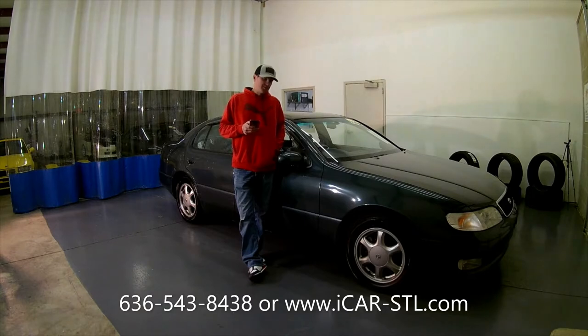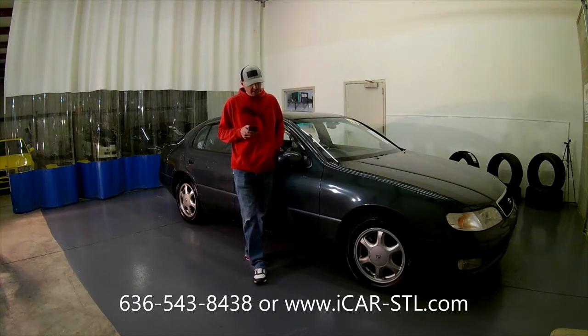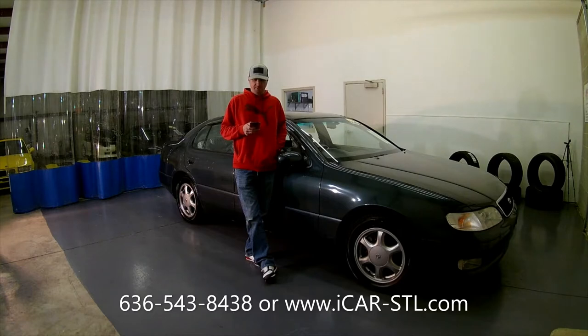It is an automatic transmission, four doors. It is Toyota's luxury car. It has a newer fuel pump, newer Yokohama tires on all four corners, and an Apexi performance exhaust. It runs and drives incredible, builds boost, and really moves down the road. It has power windows, locks, heat, and AC.